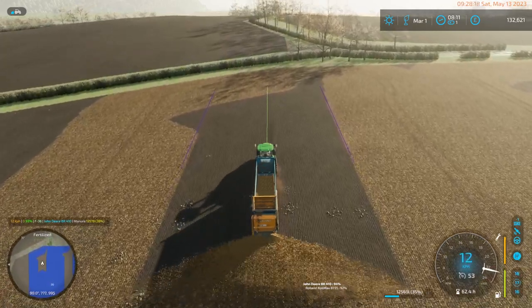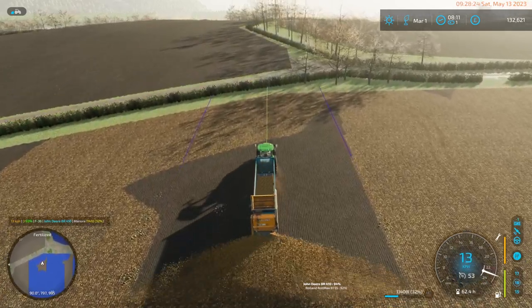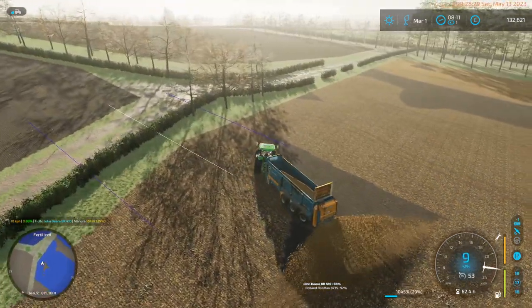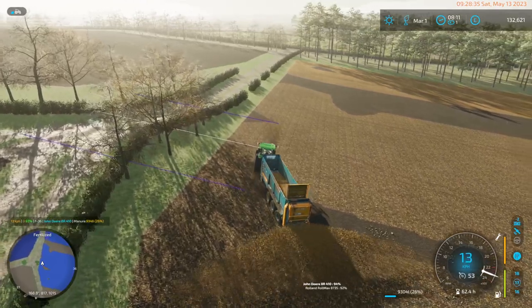Once the sorghum is planted, it's just the cows. We do the cows, we sell the consumables until our fields start growing.